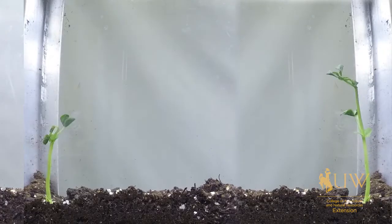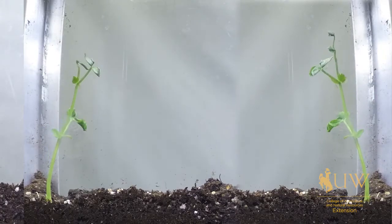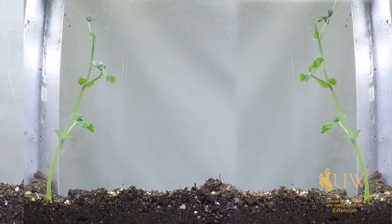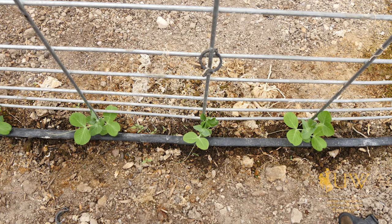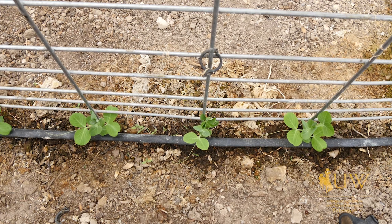Peas can be planted directly into the garden or transplanted from seedlings, with direct seeding being the most common practice. Pea varieties are great because we can start them earlier in the season and for the most part they're fairly tolerant of a frost episode.